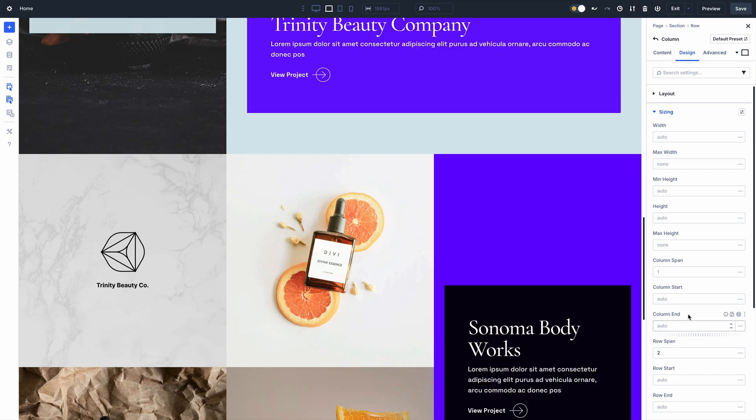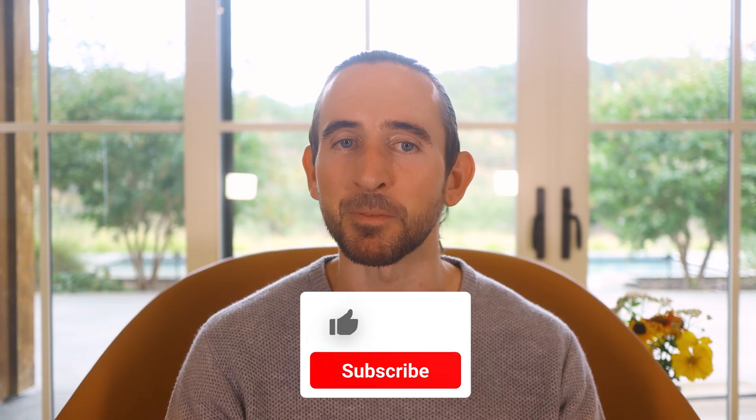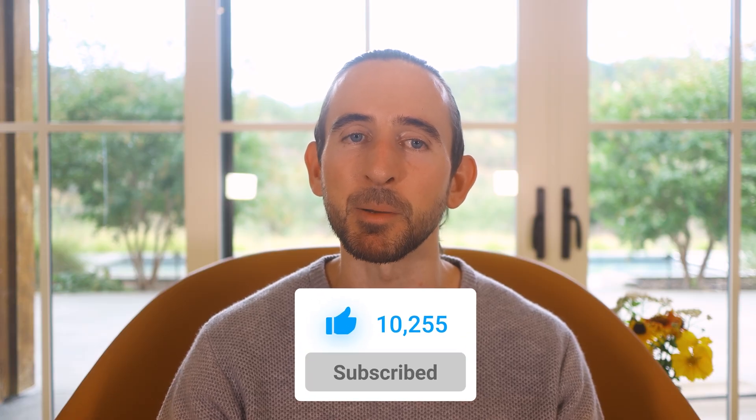Thanks for watching, and before you go, I have one favor to ask. If you're here for the Divi comeback, let us know by liking this video. It means a lot to see you cheering Divi on, and it's essential to feed the algorithm and spread the word. Don't forget to follow and subscribe so you never miss an update, and I'll see you soon for another Divi 5 feature announcement, which I promise is right around the corner.